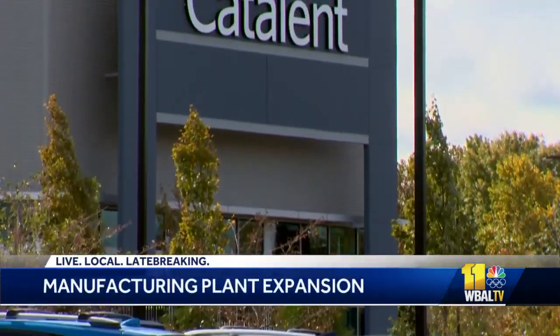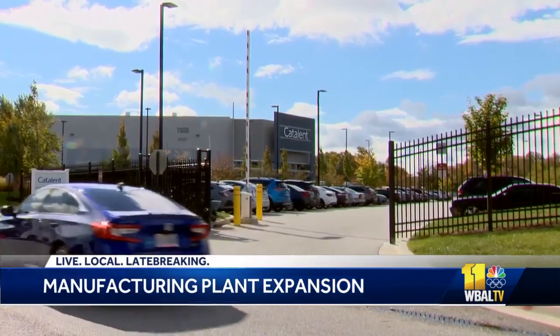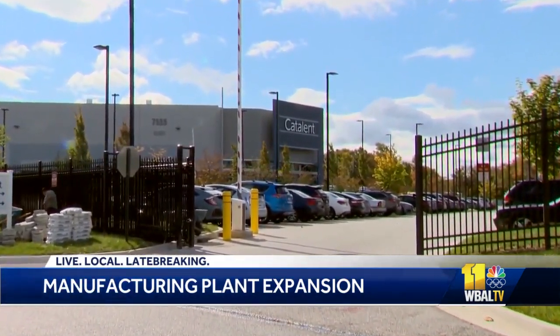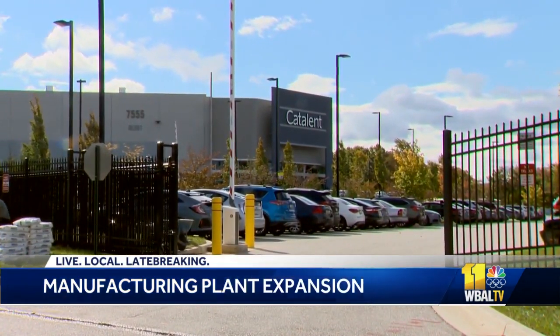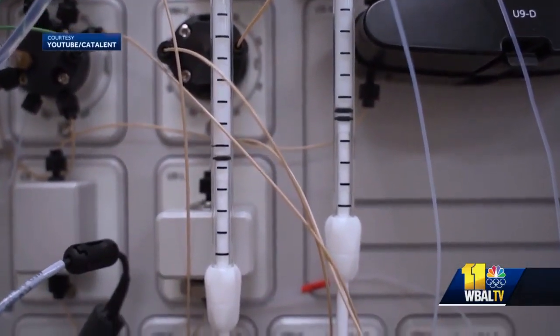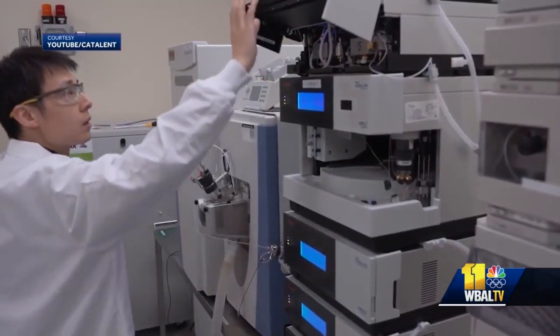Catalent's Harmans, Maryland campus is getting a major makeover. The company will invest an additional $230 million to add three additional gene and cell therapy manufacturing suites and support facilities. Currently, the campus, which neighbors BWI Marshall Airport, has a state-of-the-art, FDA-approved facility with 10 commercial-scale manufacturing suites.